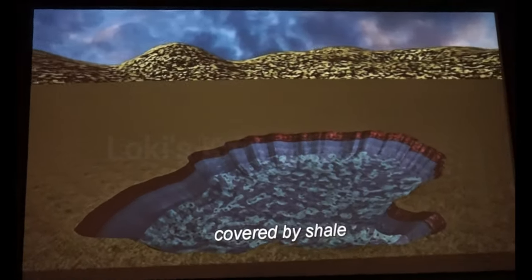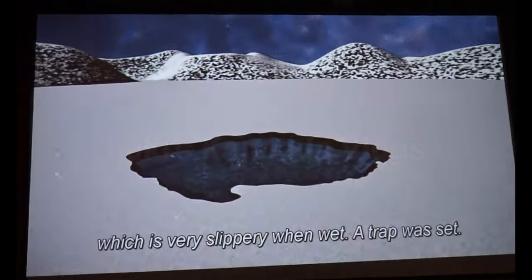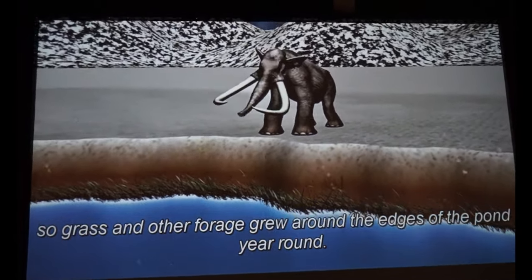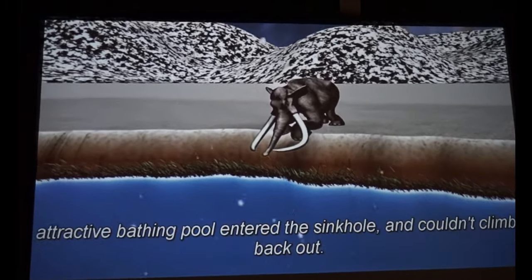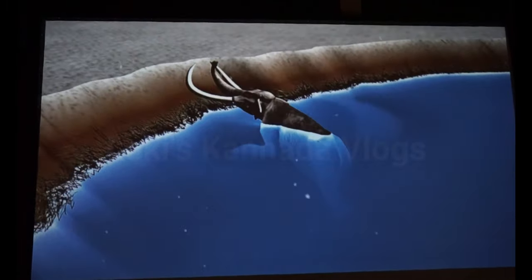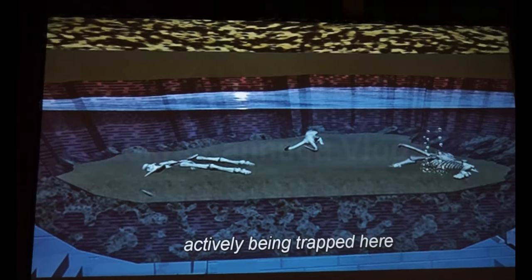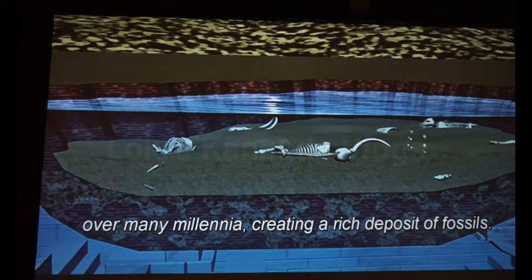The sides of the sinkhole were covered by shale, which is very slippery when wet — a trap was set. The water in the sinkhole was warm, so grass and other forage grew around the edge of the pond year-round. Young male mammoths seeking an easy meal entered the sinkhole and couldn't climb back out. Scientists believe the mammoths and other animals were actively being trapped here over many millennia, creating an enriched deposit of fossils.